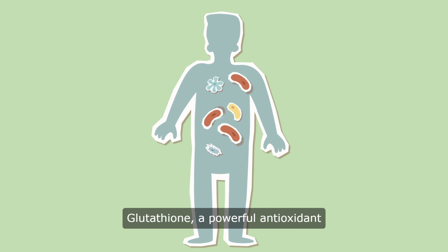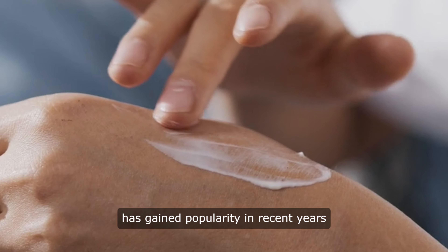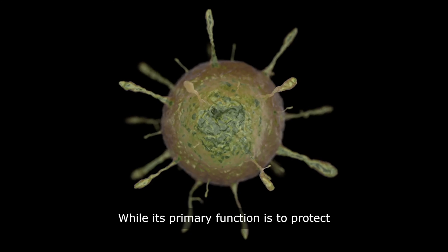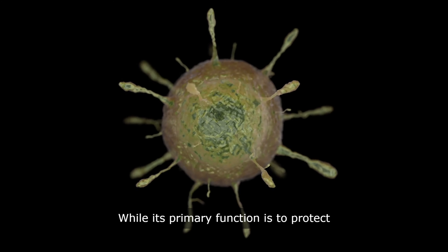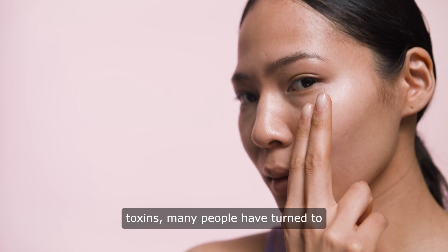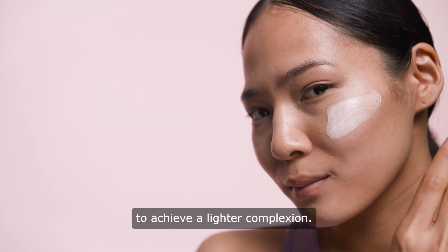Glutathione, a powerful antioxidant found in every cell of the human body, has gained popularity in recent years for its skin lightening properties. While its primary function is to protect cells from damage caused by free radicals and toxins, many people have turned to glutathione supplements and injections to achieve a lighter complexion.